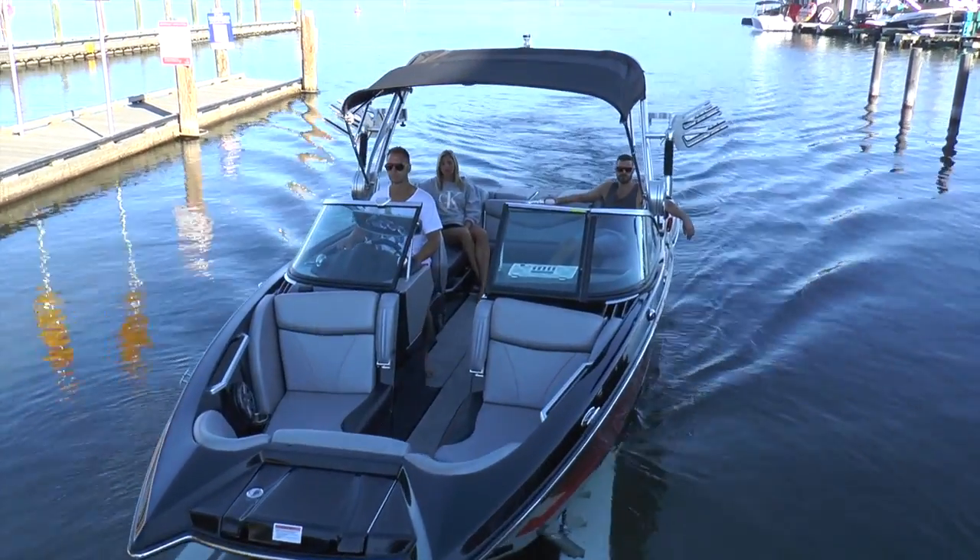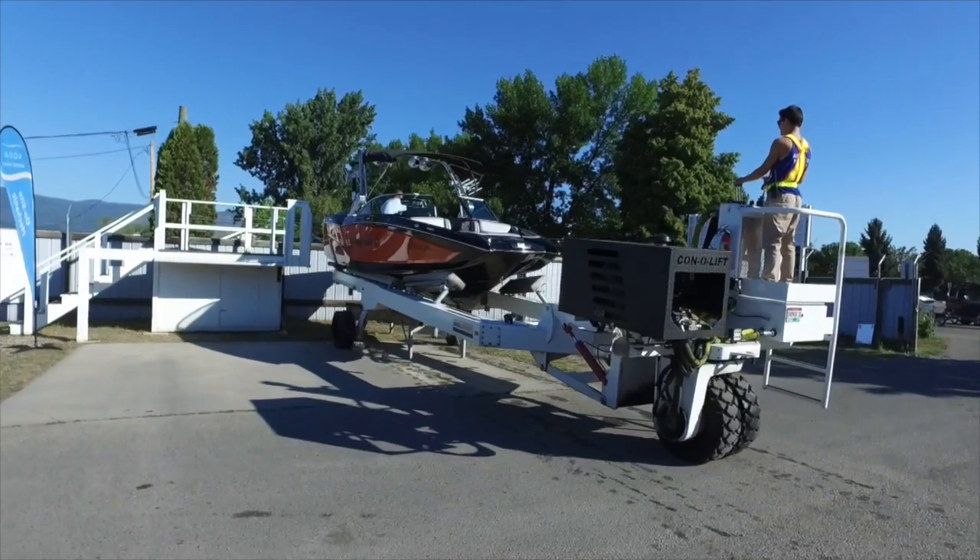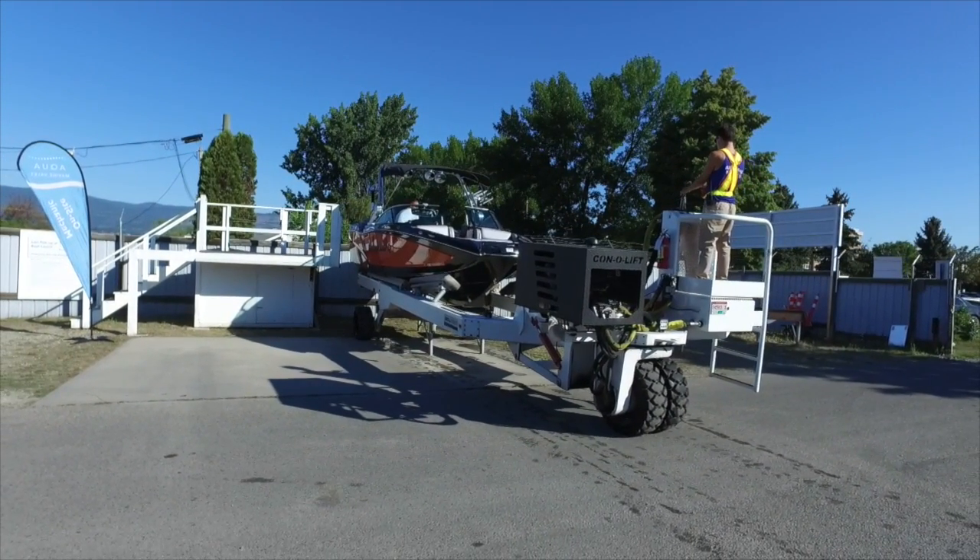When your day on the lake is done, just call their valet line and they'll come pick you up and shuttle you back to their site. It's that simple.